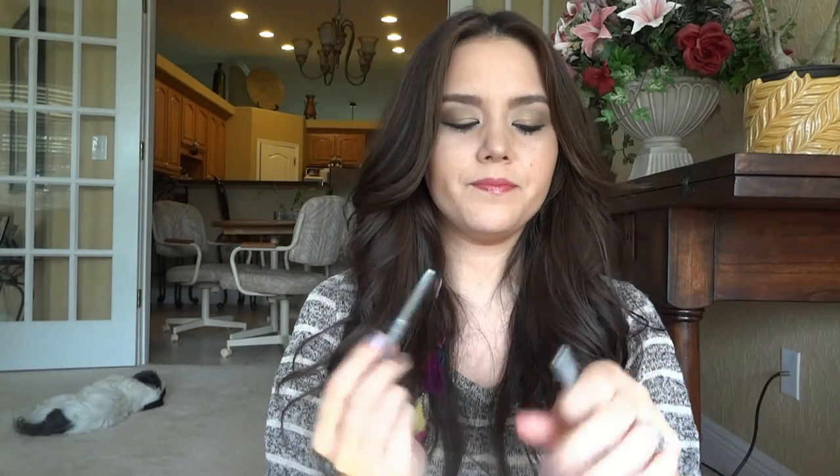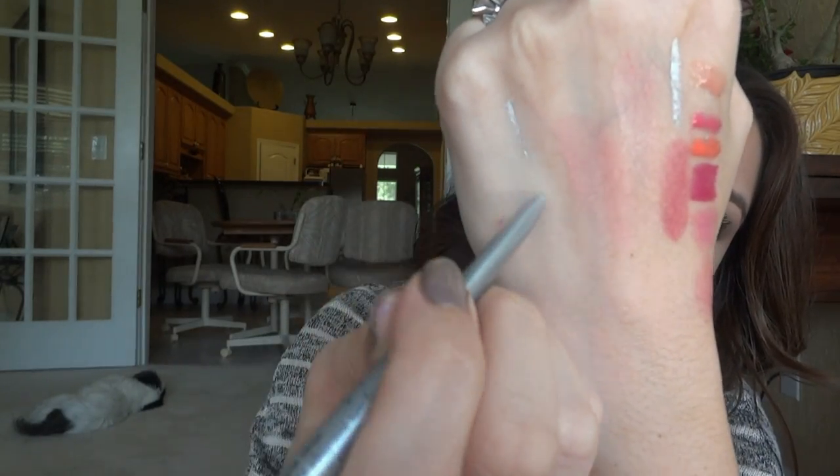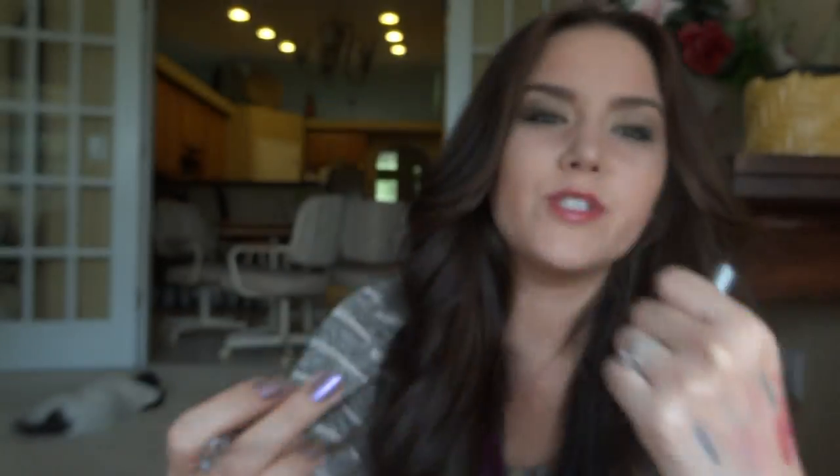I also picked up the Stila Smudge Stick Waterproof Eyeliner. They had it in silver and gold — I don't know why I didn't pick up the gold one too. I think these were $5 or $10. It's in the shade Silver Dollar and this color is so pretty. It's just a little retractable eyeliner pencil, but it goes on incredible — like better than the Milani liner, it just glides right on. Once you let it set for about 20 seconds, it does not move. I tried to smudge it and it wouldn't do anything. I guess you have like 20 seconds to smudge it. This is still available online, so if you're interested definitely check it out. Stila's packaging is always so cute — love the little stars.